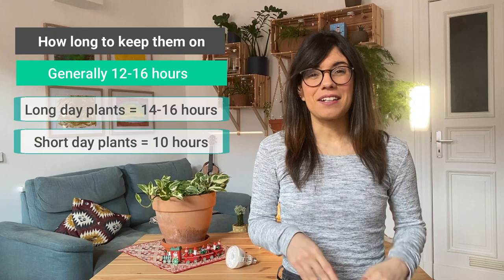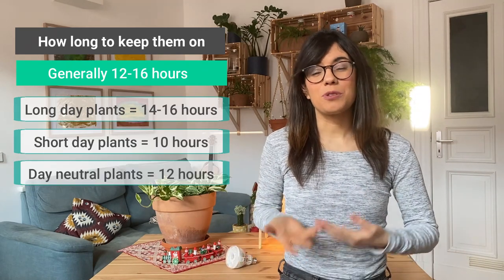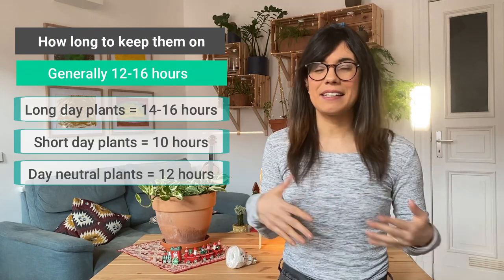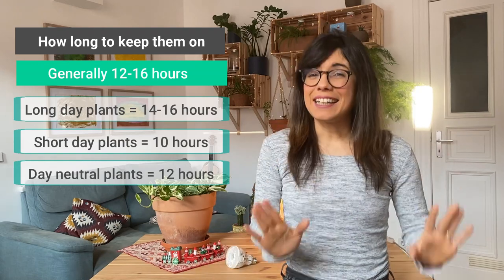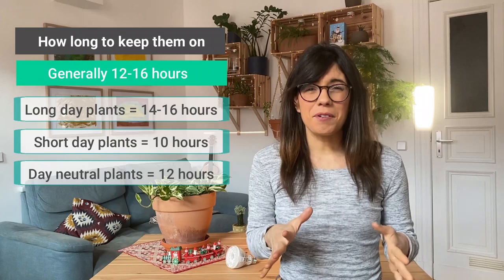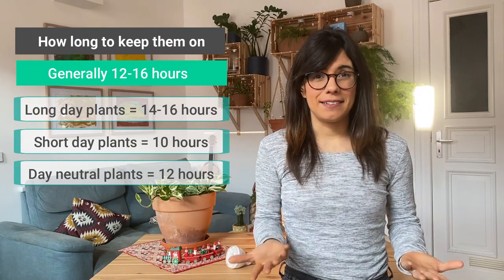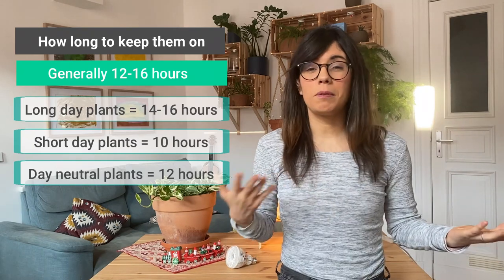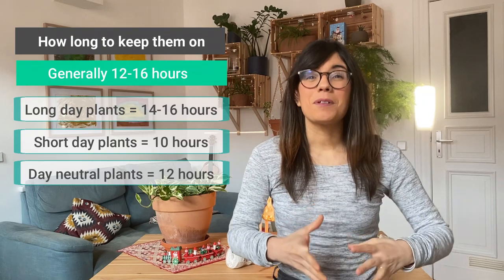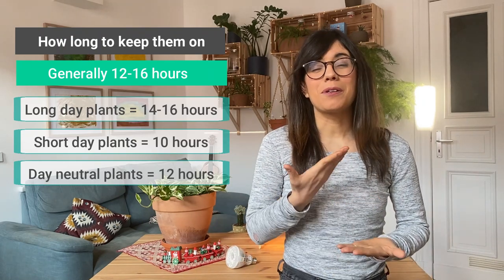The third type are day neutral plants — these don't rely so much on the photoperiod to thrive or flower and are usually happy with 12 hours of light and 12 hours of darkness. In order to keep your plants happy and prevent them from going into dormancy, I would generally recommend providing 12 to 14 hours of light. This can be a combination of sunlight and supplemental light, or full-time grow lights. But if you want your plant to thrive and flower, it's also good to know about their photoperiod.